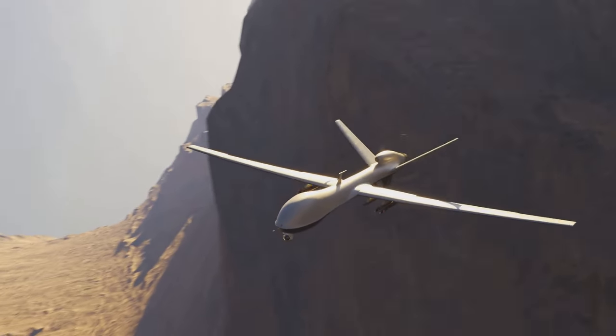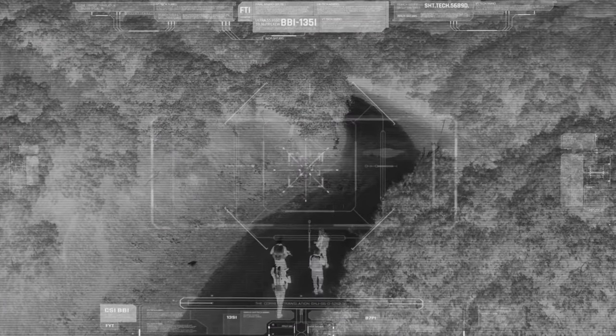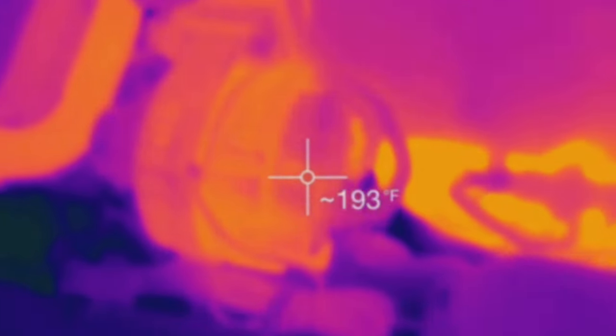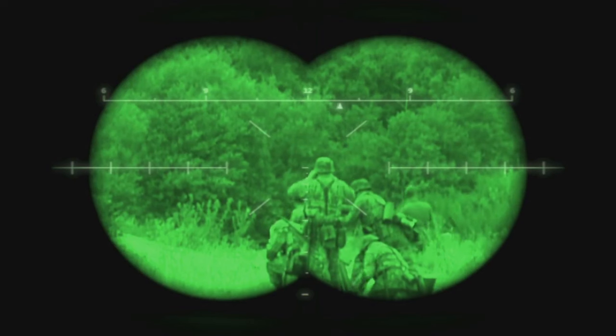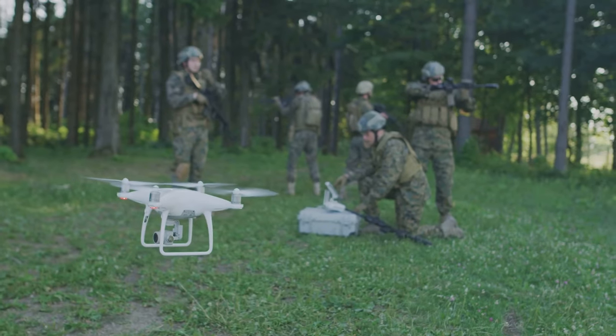Not all drones are created equal. Some drones use regular cameras, just like the ones on your phone. But the ones we're worried about today are thermal drones. These bad boys don't see light — they see heat. Every living thing gives off heat. It's like an invisible fingerprint that thermal drones can pick up. They create images based on heat differences, highlighting anything warmer than its surroundings. This means a soldier hiding in a bush might be invisible to the naked eye, but to a thermal drone, they stick out like a sore thumb. Understanding how these drones work is crucial for developing strategies to avoid detection.